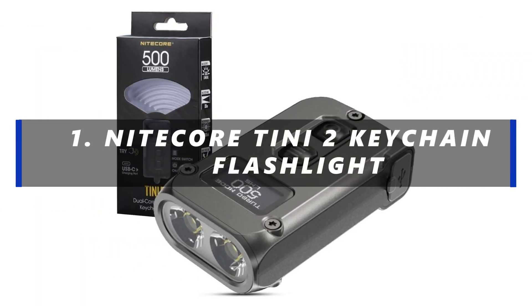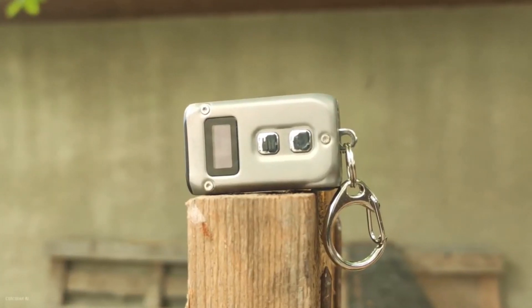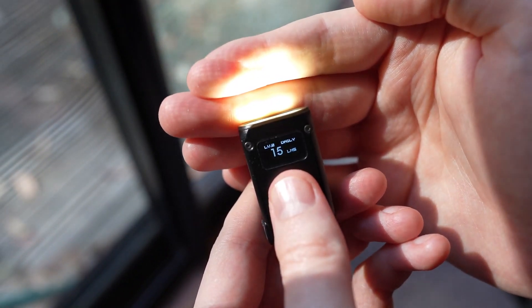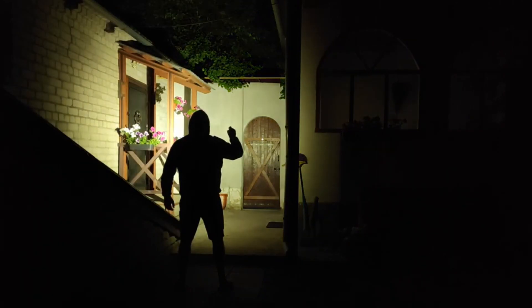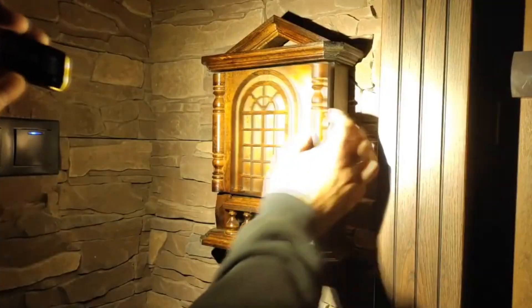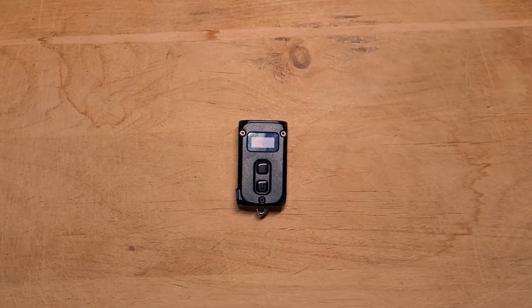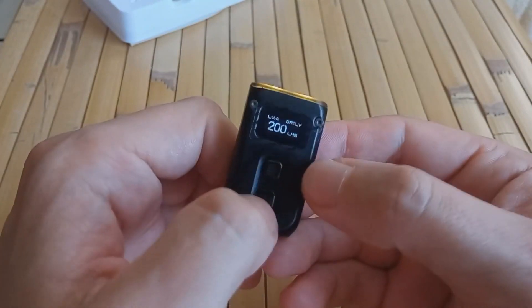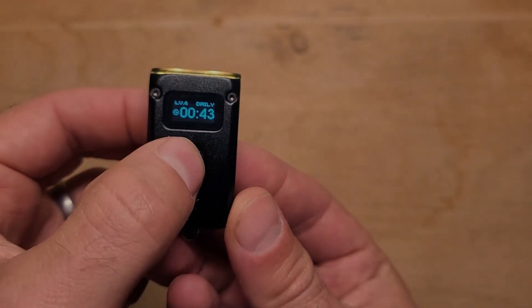Number 1: Nightcore Teenie 2 Keychain Flashlight. When it comes to lighting solutions, the Nightcore Teenie 2 Keychain Flashlight is a game-changer. Compact and reliable, it's the ideal source of illumination for various situations. One of its standout features is the availability of five brightness levels, giving you the flexibility to adjust the light output according to your needs. With direct access to turbo and ultra-low modes, it's incredibly intuitive to use. What sets it apart is its OLED display, which shows you the selected mode, battery status, and user mode — making it more than just a light source, but a tool that provides essential information, enhancing its practicality and usability.